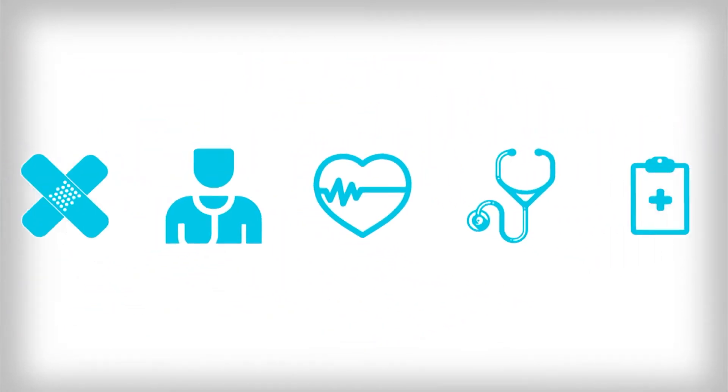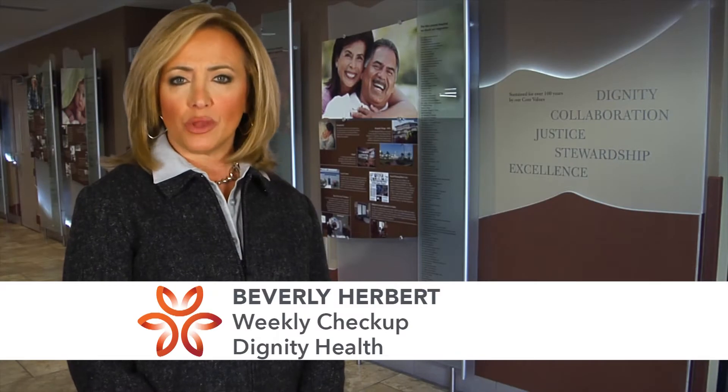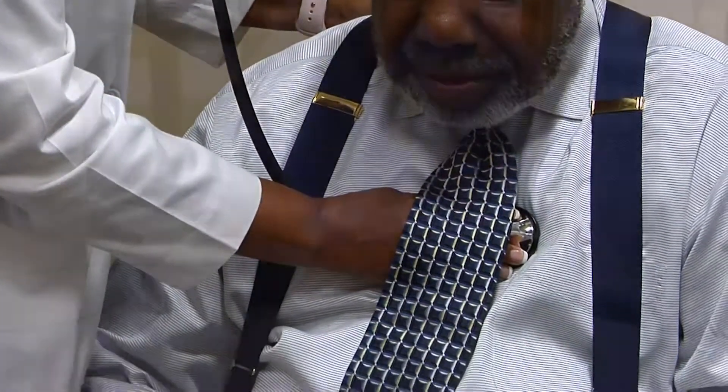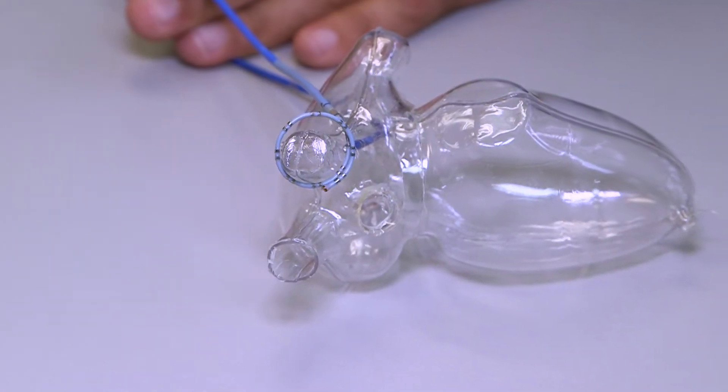Weekly Checkup, brought to you by Dignity Health Central Coast. Heart arrhythmias, or abnormal heart rhythms, are extremely common in the U.S. Fortunately, at St. John's Regional Medical Center, they can be diagnosed and treated with a minimally invasive electrophysiology study. Dr. Ali Savari explains.